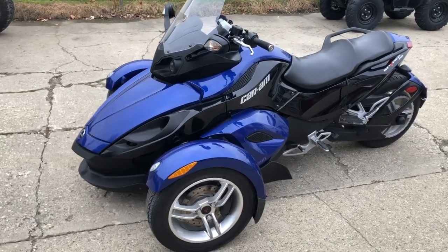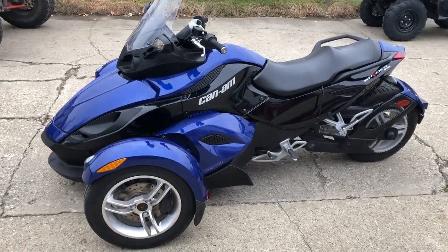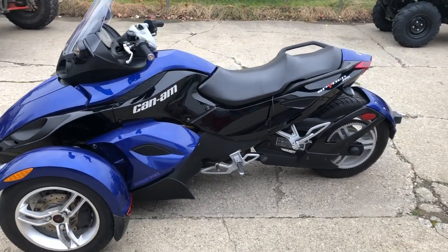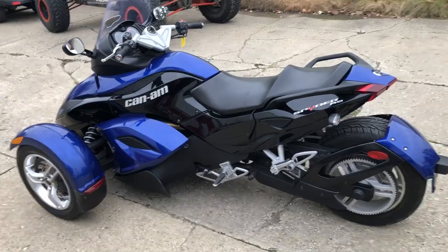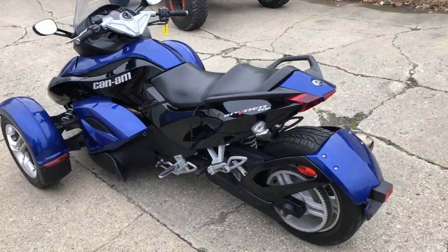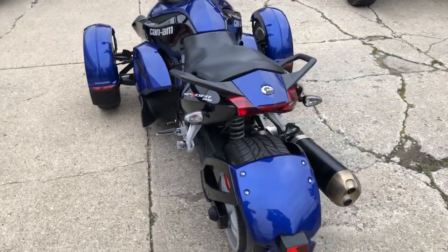Hey guys, approvalpowersports.com here doing some stuff that just came into the showroom. Anybody looking for a used Can-Am Spyder? We've got them. This one here is a 2010 RS for sale, only 9,729 miles — it's super clean.